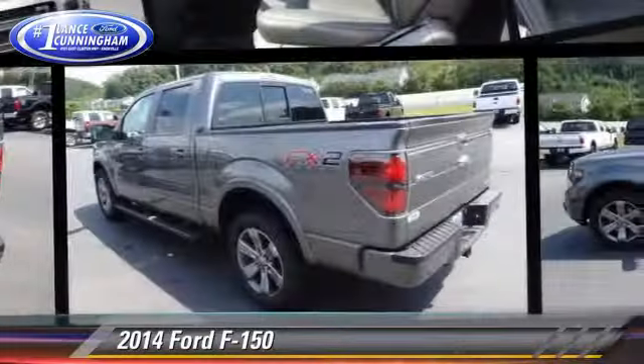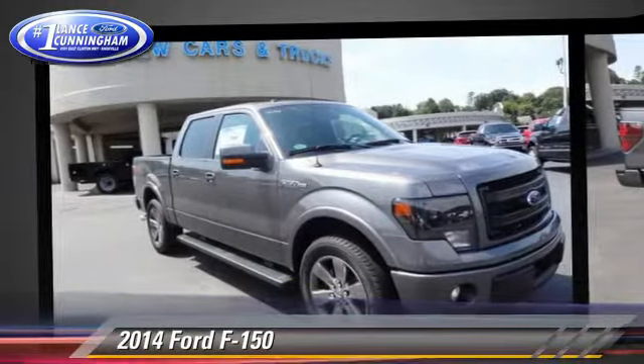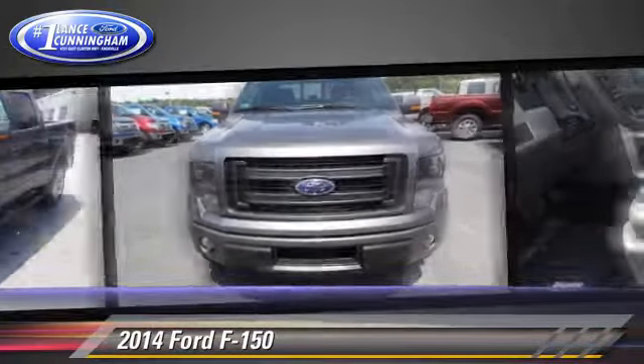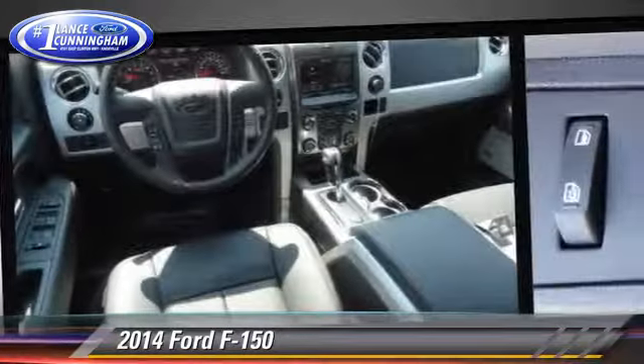The 2014 Ford F-150. This is a pickup truck powered by a 5-liter V8 engine with a 6-speed automatic transmission. This rear-wheel drive pickup truck is well-equipped. This Ford features dual front airbags and air conditioning.